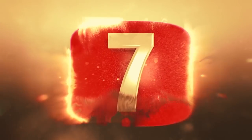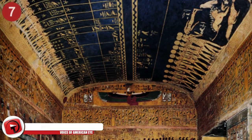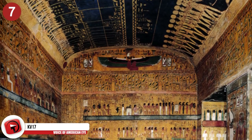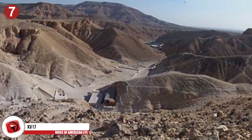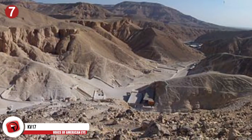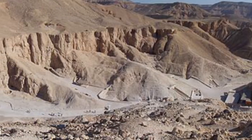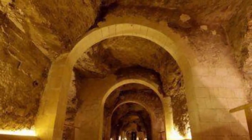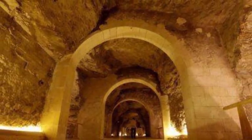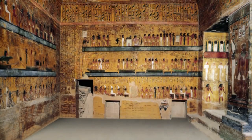Number 7: KV-17. This tomb is known by a few different names, including the Tomb of Apis, Belzoni's Tomb, and the Tomb of Samus, son of Nechos. It's situated in the Valley of the Kings and is the tomb of the 19th Dynasty Pharaoh Seti I. It happens to be one of the best and most well-decorated tombs in the entire valley, but is unfortunately closed to the public due to damage. However, with a Luxor Pass or a 1,000 EGP entry ticket, you can still visit.